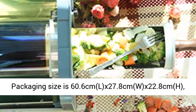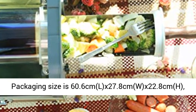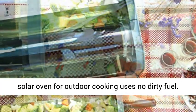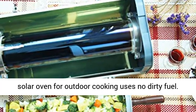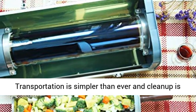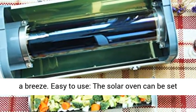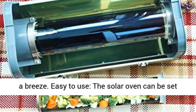Portable — packaging size is 60.6 cm L x 27.8 cm W x 22.8 cm H, allowing you to take it everywhere to cook. Since this solar oven for outdoor cooking uses no dirty fuel, transportation is simpler than ever and clean up is a breeze.